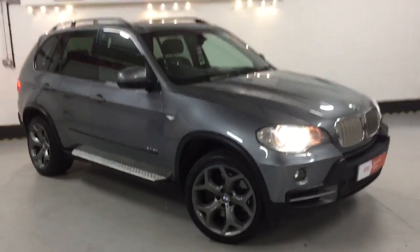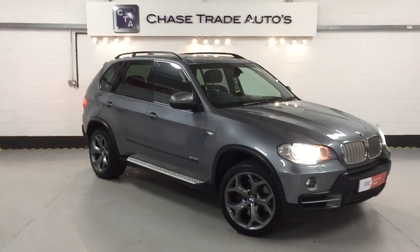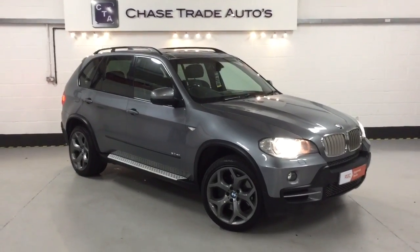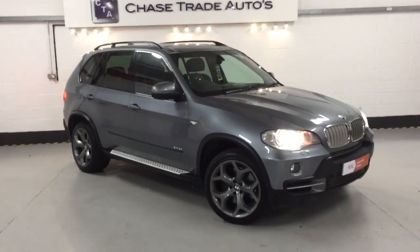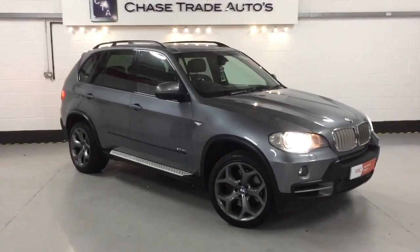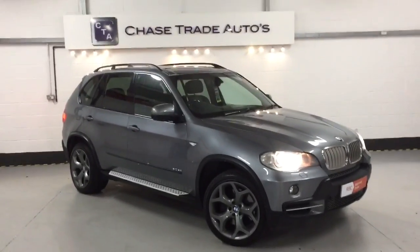We'll take any part exchange. We'll value any car over the phone, just give us a call. In some cases we can do no deposit and even cash back through part exchange. So give us a call on 01637 09907, or visit the website at www.chastradeautos.co.uk.